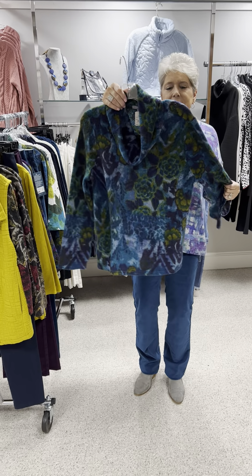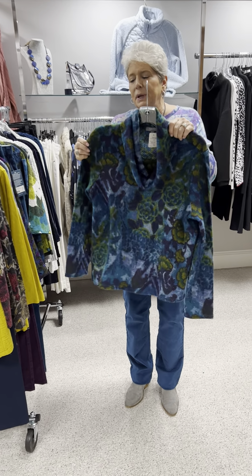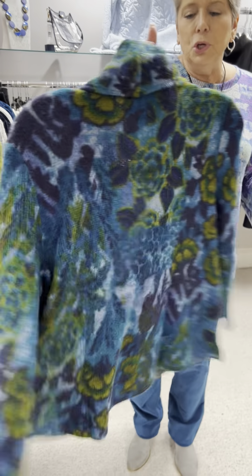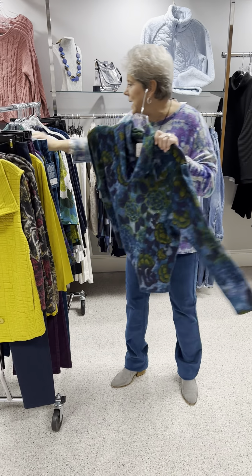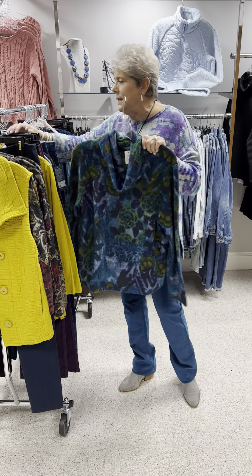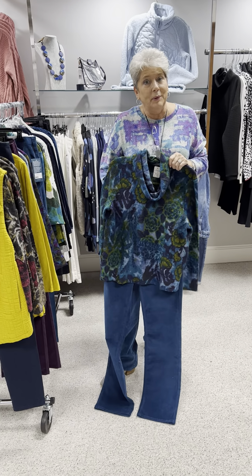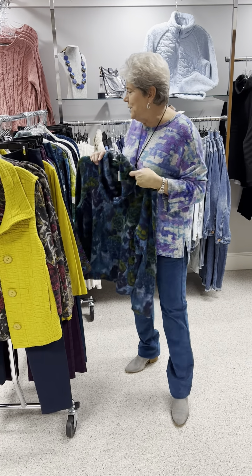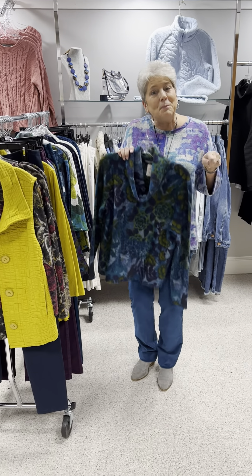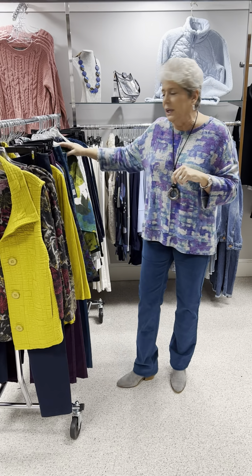Here is another beautiful print. This one has a fleecy feel but also the texture of a waffle print — just a beautiful print. Priced at $98, I have a small and a medium. And look how beautiful it looks with these corduroy pants. As I have told you ladies many times, get yourself a colored pair of pants — they go with so much and make a beautiful, complete-looking outfit.